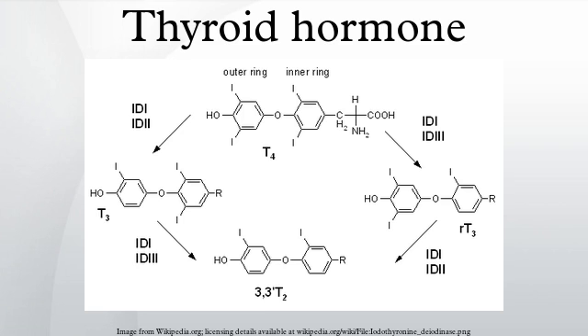Thyroid hormones are produced by the follicular cells of the thyroid gland and are regulated by TSH made by the thyrotropes of the anterior pituitary gland. The effects of T4 in vivo are mediated via T3. T3 is three to five-fold more active than T4. Thyroxine is produced by follicular cells of the thyroid gland as the precursor thyroglobulin, which is cleaved by enzymes to produce active T4.